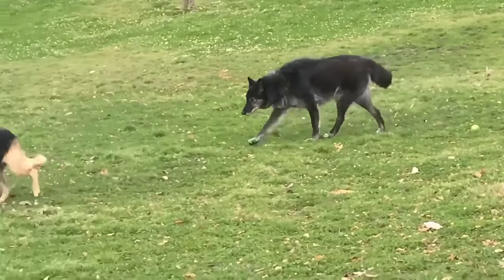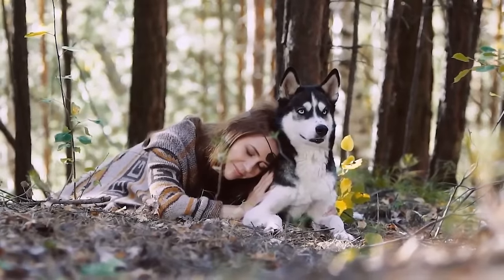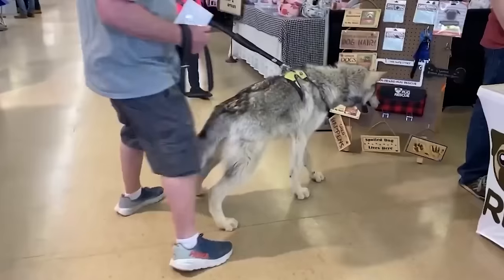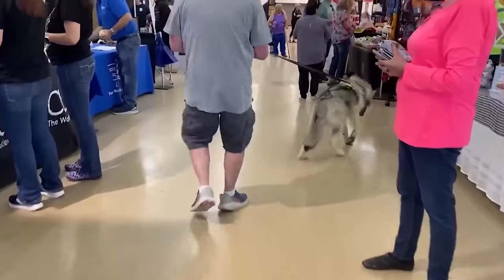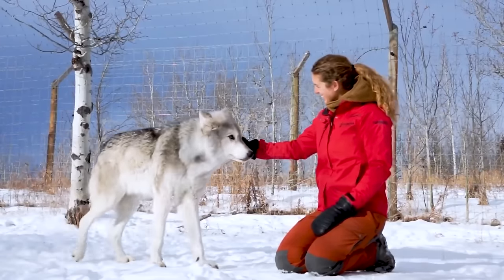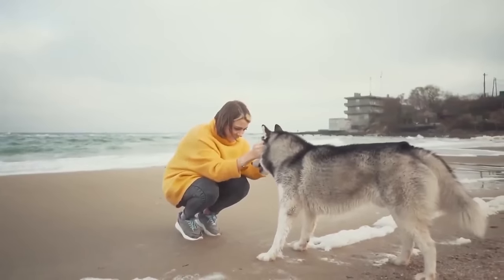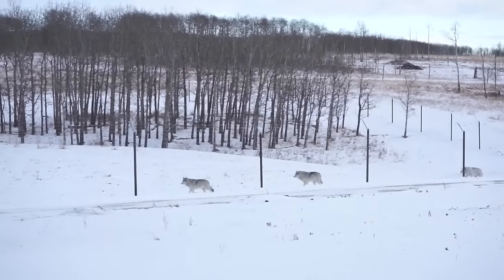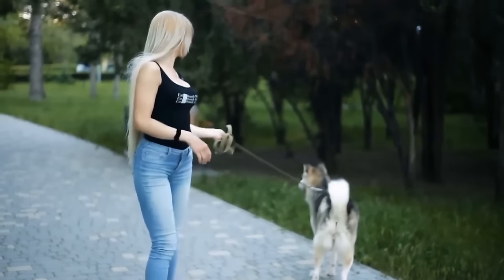Due to the wide range of looks that both wolves and dogs can have, it's unpredictable to know what a wolf dog will actually look like. You could actually have one close to you and likely not even notice. Because they have a wolf's nature within them, they can't always be counted on to have a good temperament, and that's why they're banned in certain countries.